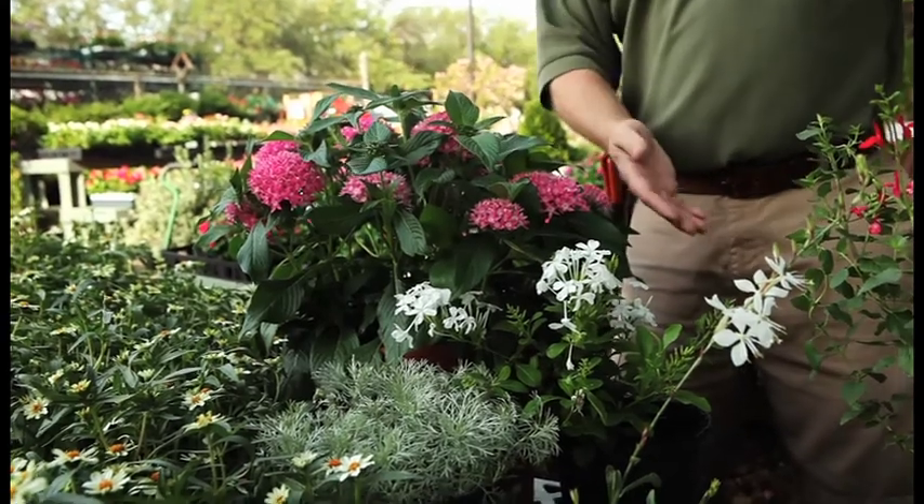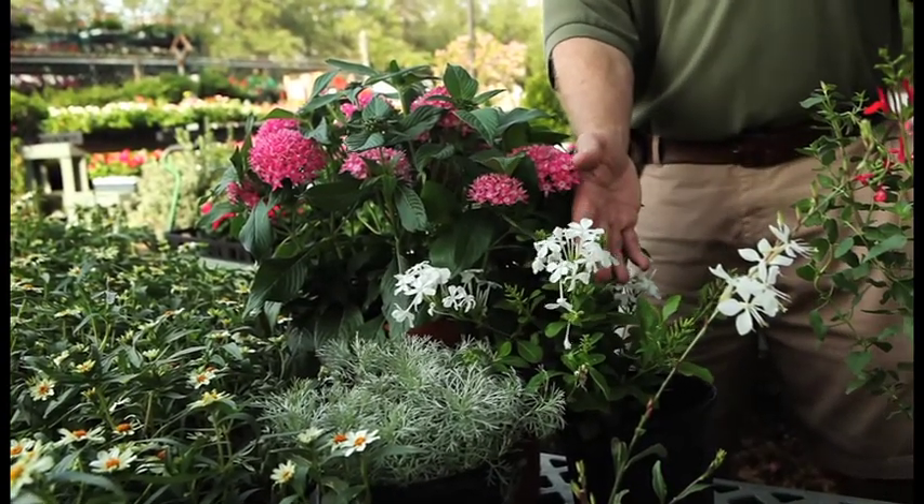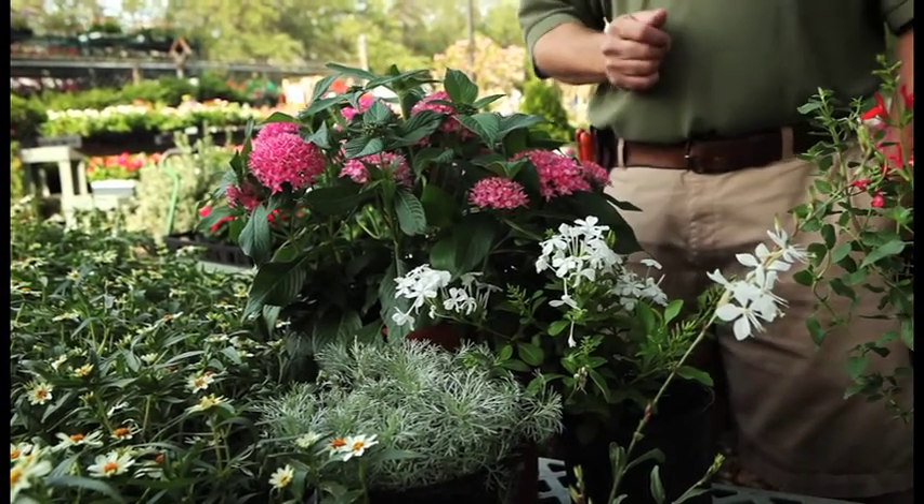A good companion with that is the great little plumbago. This comes in whites or blues and it will take the full hot sun just like our Pinta and give you wonderful color all summer long.